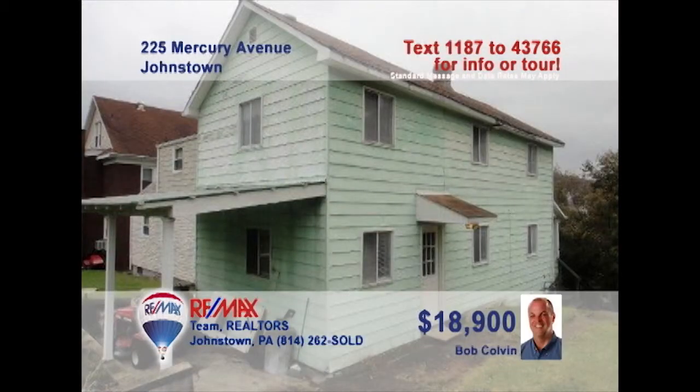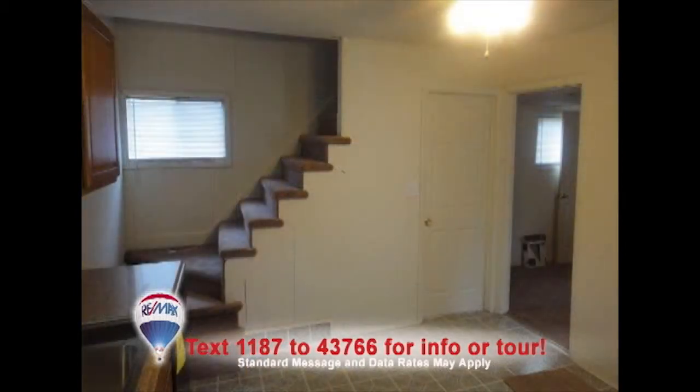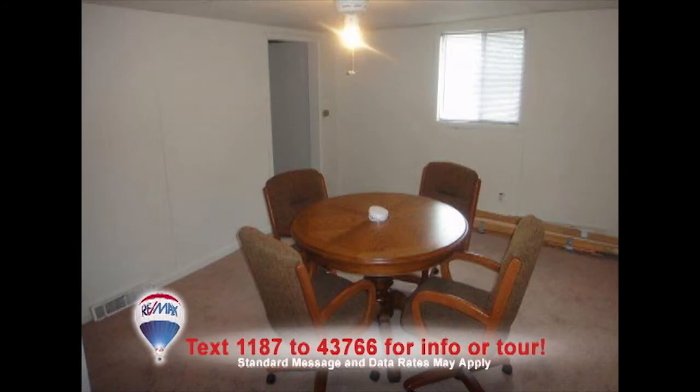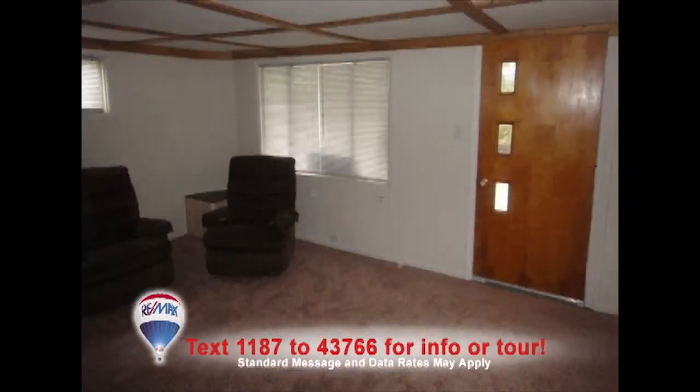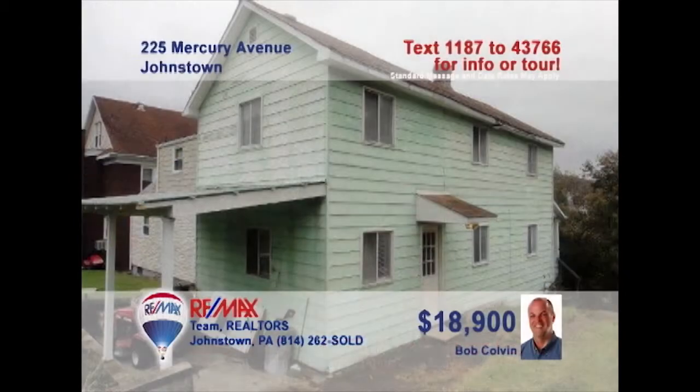Bob Colvin, listing agent for the Bob Colvin team, invites you to see the nice updates in this Lower Yoder home. Just take a look at the new oak cabinets and appliances in the kitchen, along with this generous eat-in space. There's fresh paint and new carpeting in the dining room, as well as the living room with beamed ceilings. And don't miss the two remodeled bathrooms with clean fixtures and features. This one will move fast, so don't delay. Contact a Bob Colvin team buyer agent.